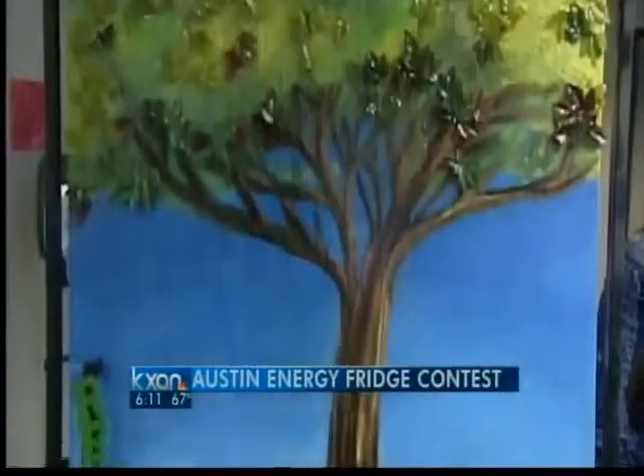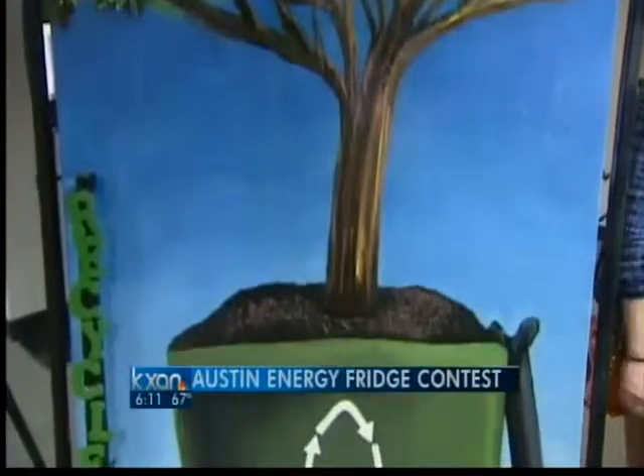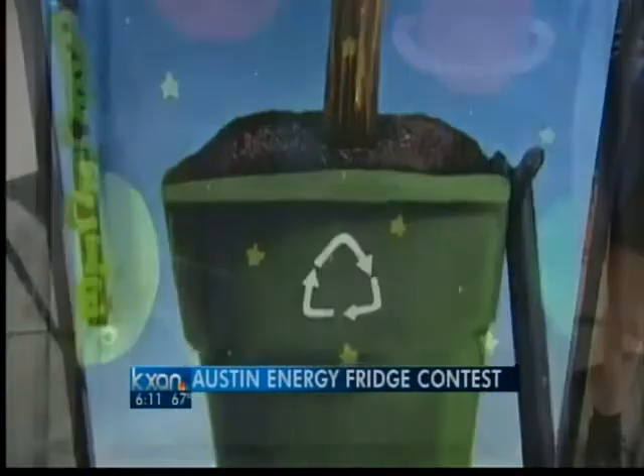Old aluminum, painted plaster, and recycled tires. Not usually what you think of on the outside of a typical icebox, but check it out. These are the winners of Austin Energy's first recycled refrigerator art contest.